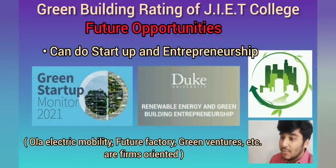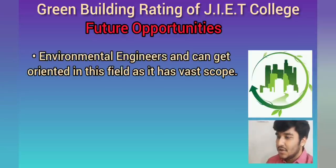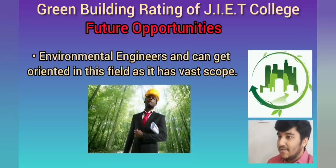As we all know, EOLA electric mobility, its future factory, green ventures and many more are emerging in the industry. And lastly, there is vast scope for environmental engineers to work in both public and private sectors.